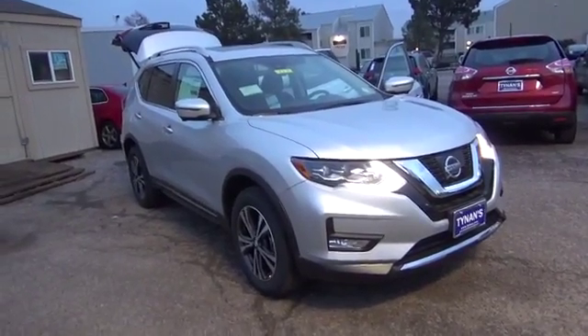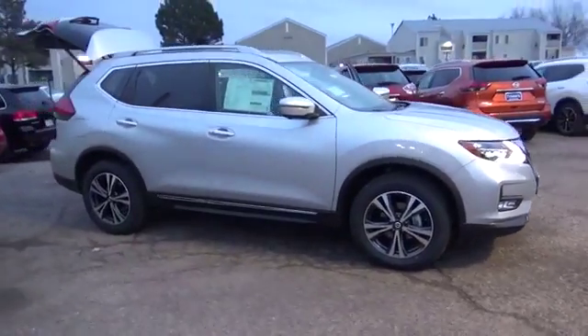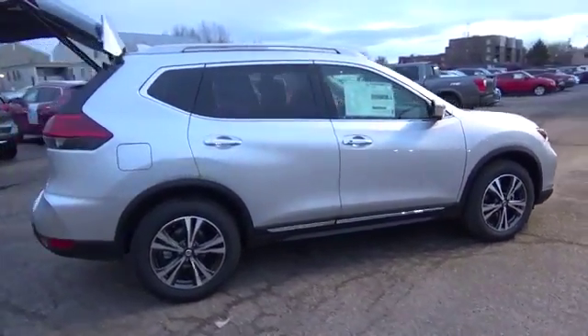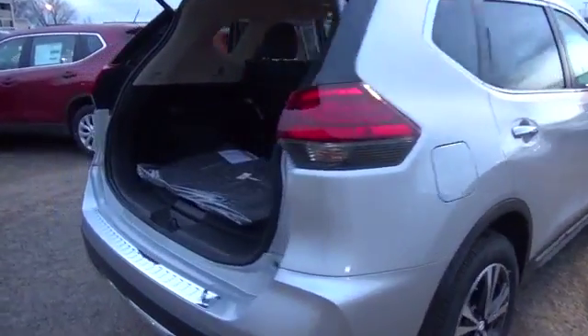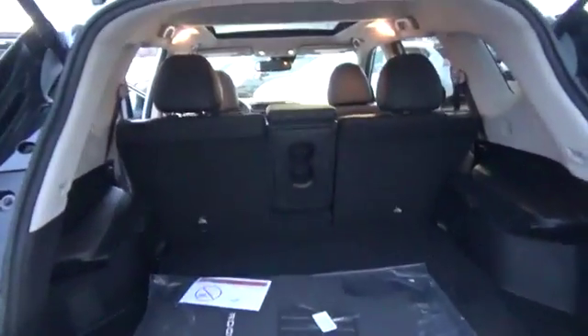For those who demand it all, the 2017 Nissan Rogue's thoughtful interior starts with generous front headroom, then takes it up a notch with tasteful touches like an available power panoramic moonroof, available quilted leather-appointed seats, available LED interior lighting, and piano black trim with metallic accents.